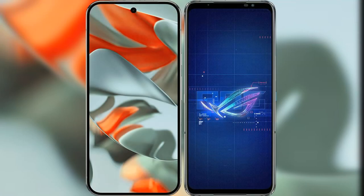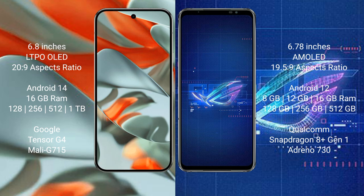I will compare the new Google Pixel 9 Pro XL with ASUS ROG Phone 6. The Google Pixel 9 Pro XL features a 6.8-inch LTPO display, while the ASUS ROG Phone 6 features a 6.78-inch AMOLED display.